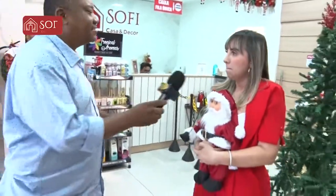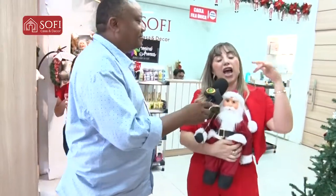Muita coisa linda, muitas novidades: presépios, fitas, bolas, piscas. Tem um pouquinho de tudo e com o melhor valor super acessível. É amor em cada detalhe. Parcelamos em todos os cartões, passamos cred shop aqui na Sofie. E a nossa preocupação é com você, para você deixar a sua casa linda com valor acessível.